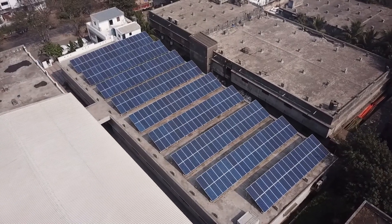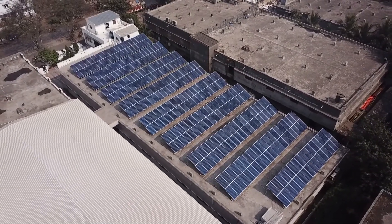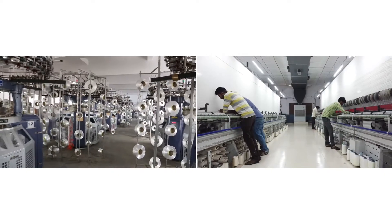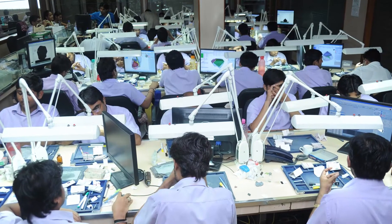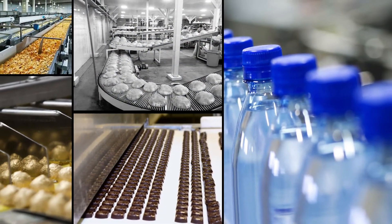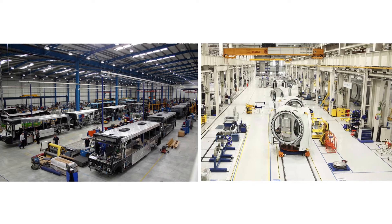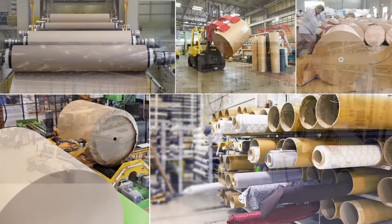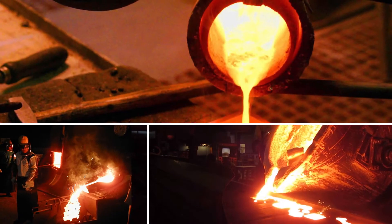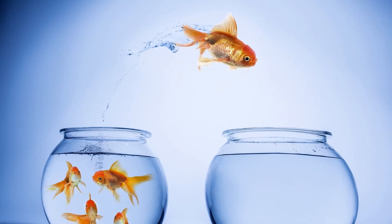Solar panels have been proven useful in numerous industries such as textile industries, diamond industries, food industries, engineering industries, paper industries, and many more. By switching to solar panels,